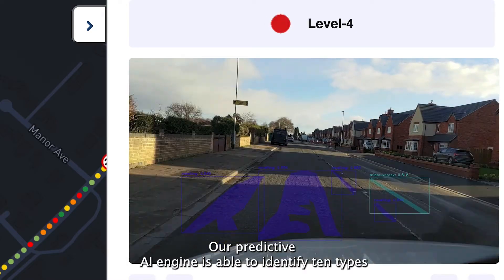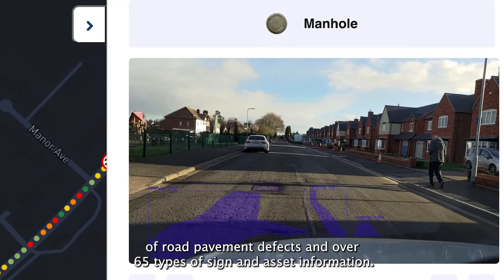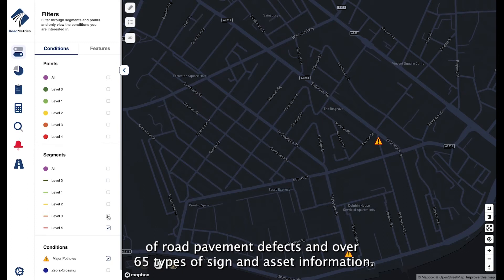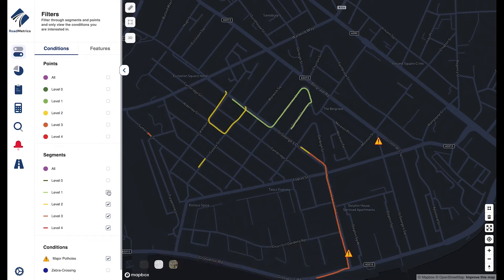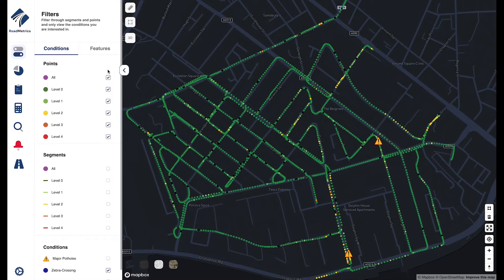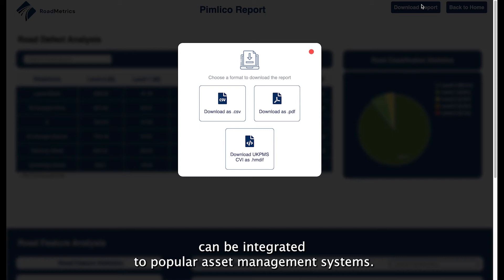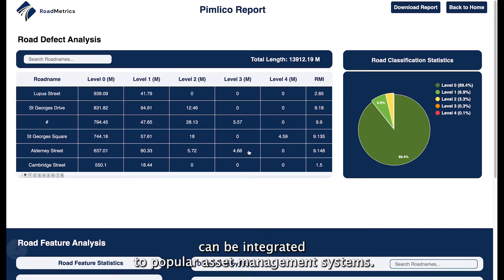Our predictive AI engine is able to identify 10 types of road pavement defects and over 65 types of sign and asset information. Detailed reports generated by our application can be integrated to popular asset management systems.